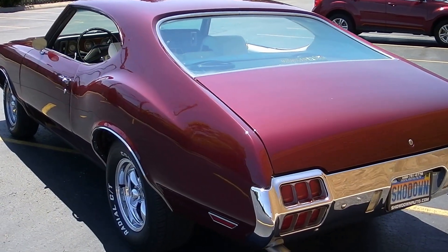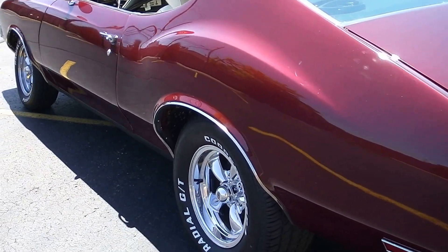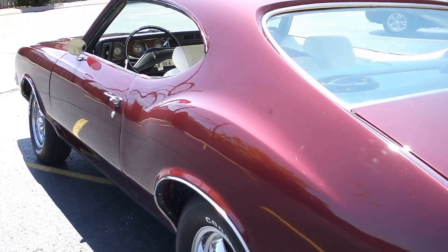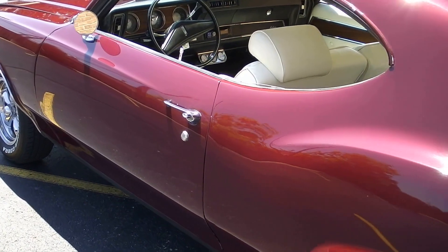A buddy of mine built this car and he went through it bumper to bumper. Beautiful body — you can see down the sides of it, nice and straight. The fit and finish is great on the car. Everything lines up really nice.